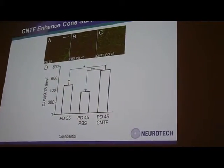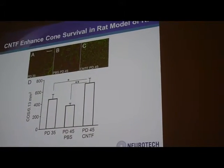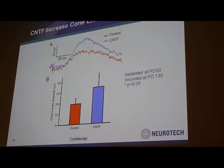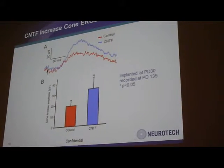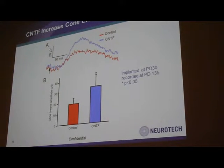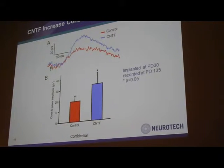This is to show that quantitatively treating with CNTF increases the cone photoreceptors, and this is to show the functional improvement in CNTF-treated retina versus the control retina.